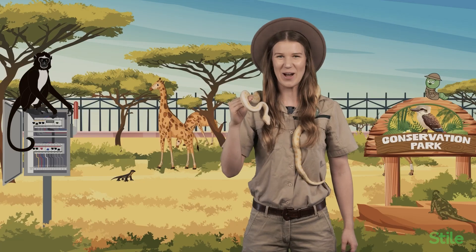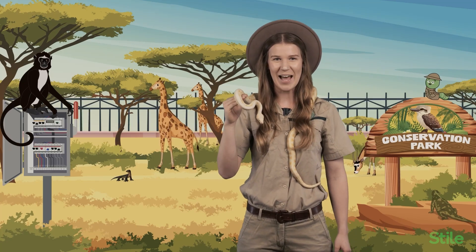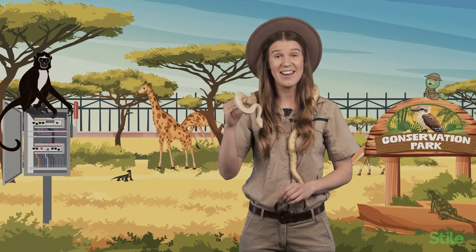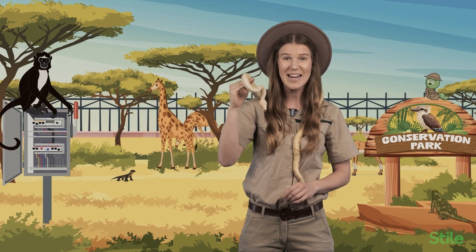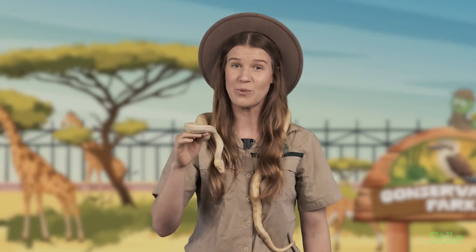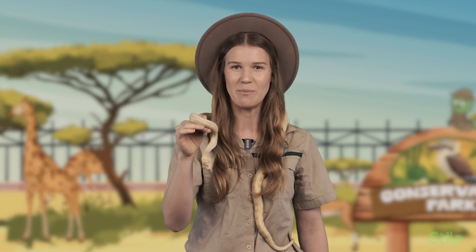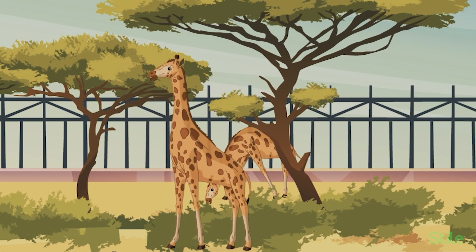Welcome to our Species Conservation Park. This park is dedicated to protecting species that are threatened by extinction. We have a range of animals — from mammals to reptiles, birds to amphibians — living happily and roaming around areas designed to replicate their natural habitats. These animals are looked after by scientists and conservationists who study their behaviours and mating patterns. This helps us set up specific breeding programs so they can grow their populations. When the animals reach maturity and their populations are big enough, they are reintroduced into their natural habitats in the wild. After they're released, we can continue to monitor their population numbers to determine whether the species is thriving. All of this helps to reduce the threat of the species going extinct and disappearing forever.